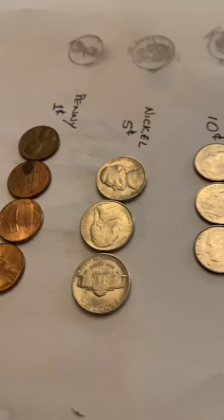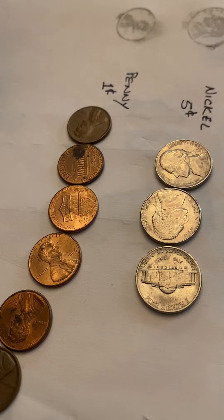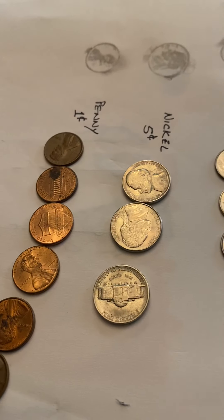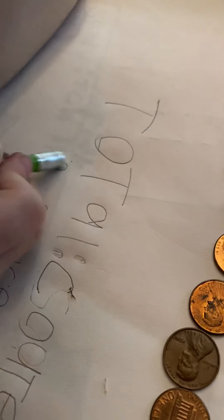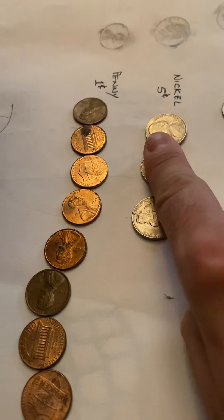Now we're gonna go on to the nickels — every nickel is five cents. One, two, three, four, five. That's five. And then another five: one, two, three, four, five. What's five and five? Six, seven, eight, nine, ten. So we get ten, and then another five — eleven, twelve, thirteen, fourteen, fifteen. So you got fifteen cents in nickels. You had nine in pennies, and fifteen in nickels. Put fifteen cents there.